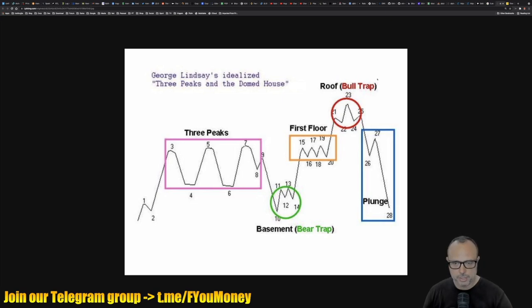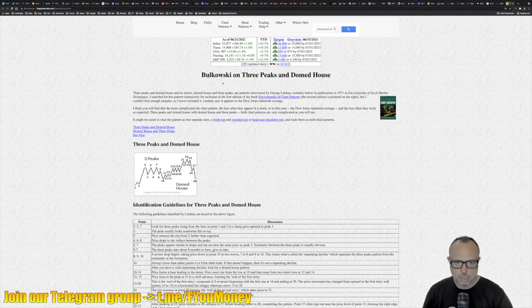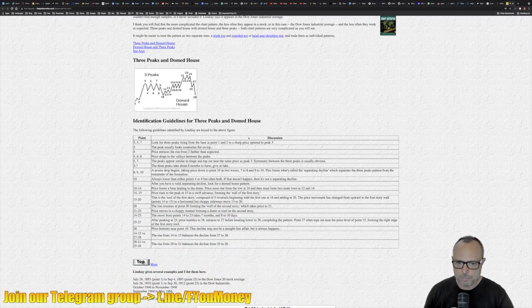I've also been investigating this pattern further and found that Bulkowski has a page about it — he also mentions it in his book 'Chart Patterns.' The website is thepatternsite.com, then slash three-peaks-dome.html. If you want to check Bulkowski's page on this pattern, you can find it there. There is also a table with all 28 numbers inscribed into the pattern and a description of what each number means.